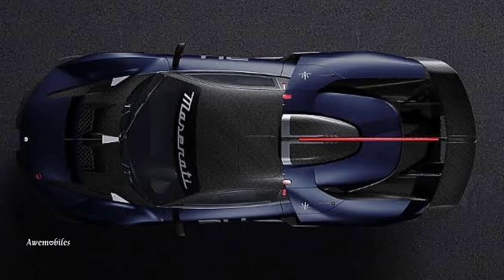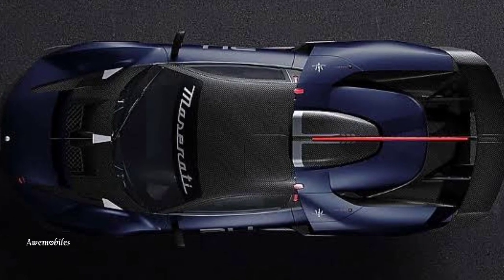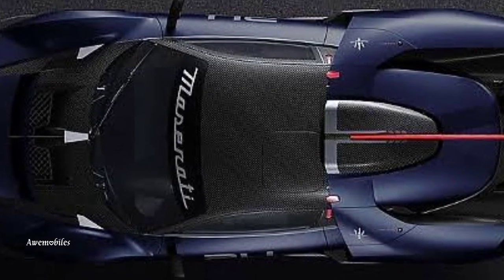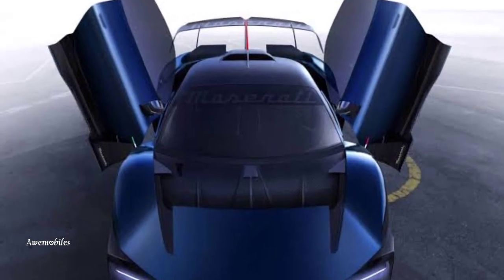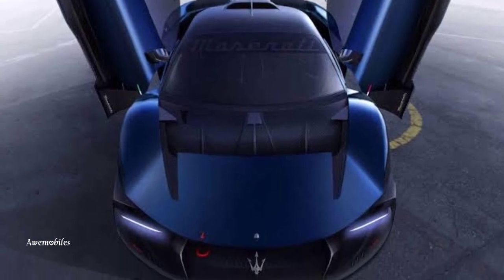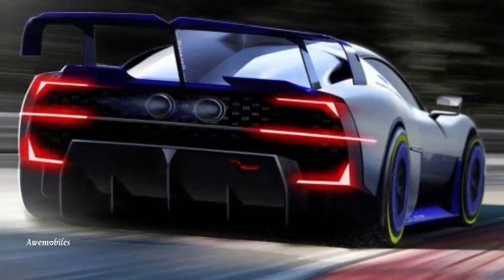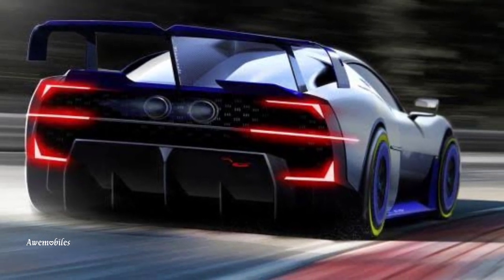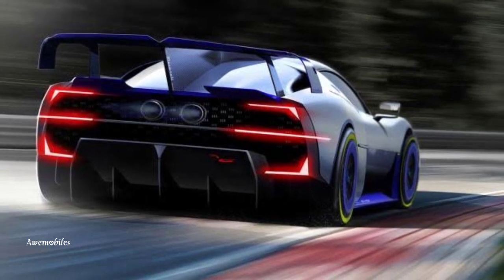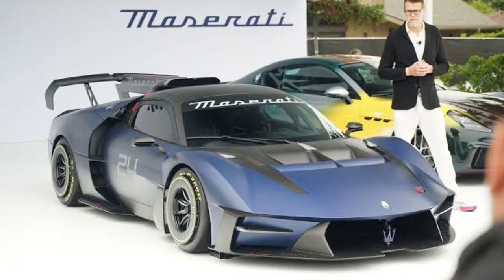A passenger seat can be added. Maserati included a longitudinal spine in addition to the track car kit's regular flat underbody, ankle-lacerating splitter, and adjustable wing. This is supposed to improve rear wing effectiveness and in-corner stability by splitting the roof snorkel engine intake. The intercoolers and rear brakes are fed by large side scoops — a design feature absent from the MC20's road-going version.